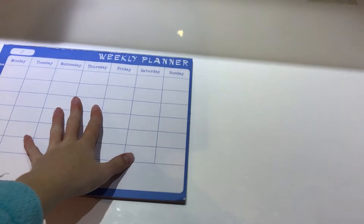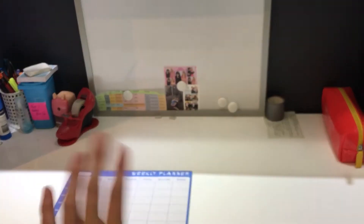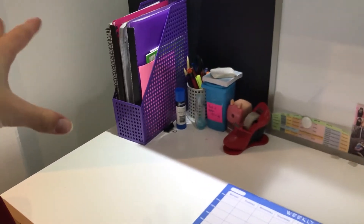The next thing I have is my weekly planner. I have to get into the habit of using this more — I just forget to. I usually use that to plan out my week.